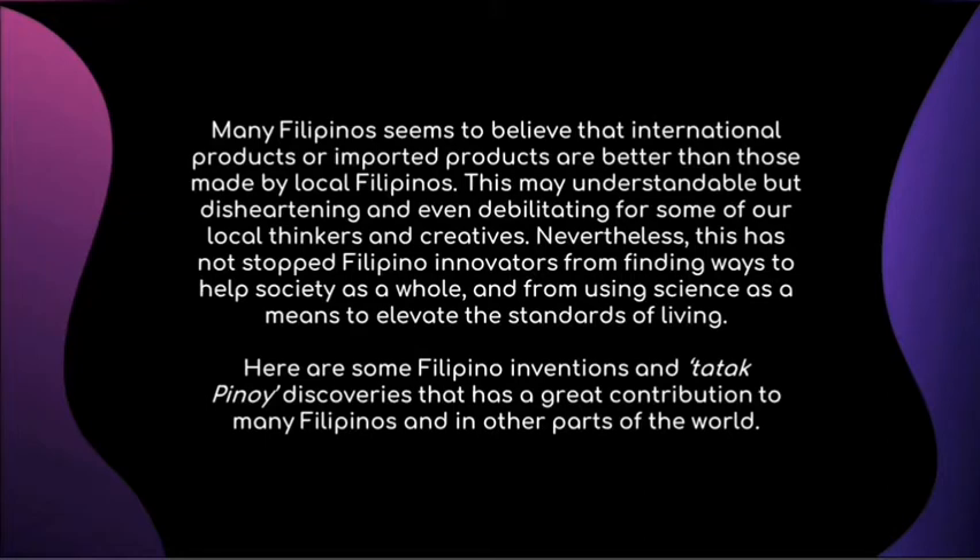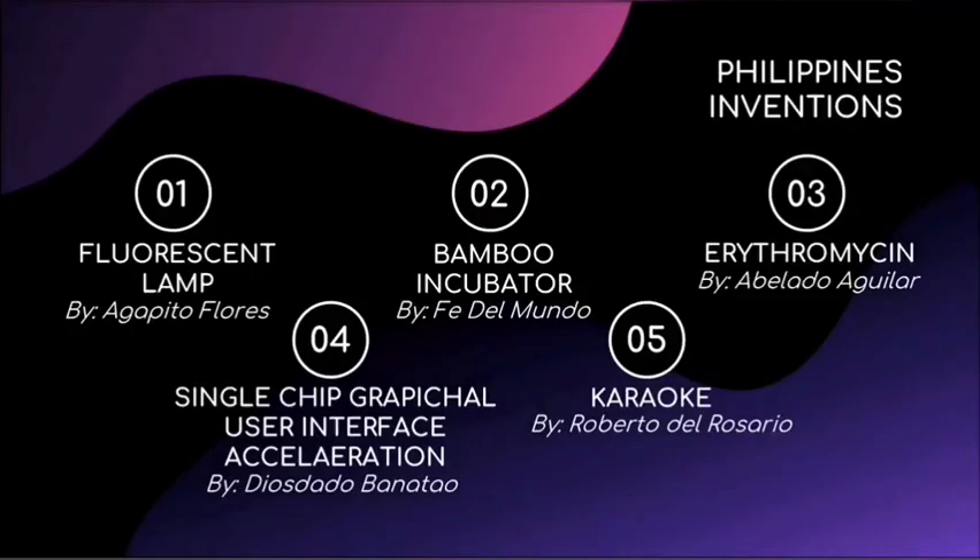Here are some Filipino inventions and 'tatak Pinoy' discoveries that have made great contributions to many Filipinos and other parts of the world: the Fluorescent Lamp by Agapito Flores, the Bamboo Incubator by Fe del Mundo, Erythromycin by Abelardo Aguilar, the Single-Chip Graphical User Interface Accelerator by Diosdado Banatao, and Karaoke by Roberto del Rosario.